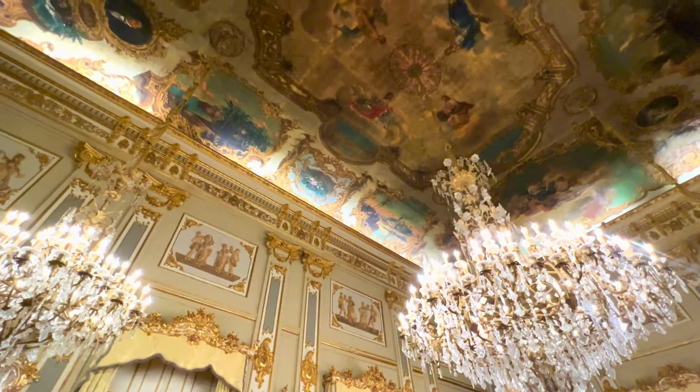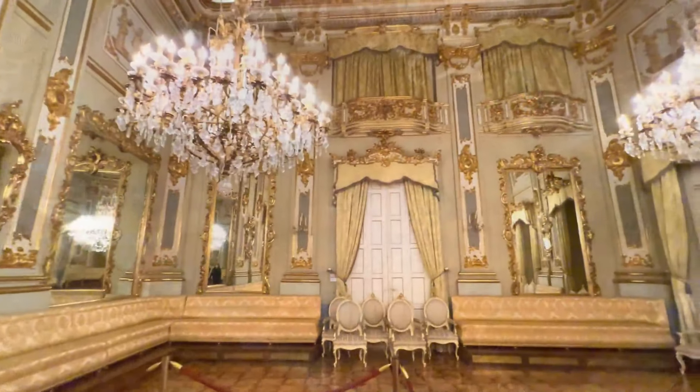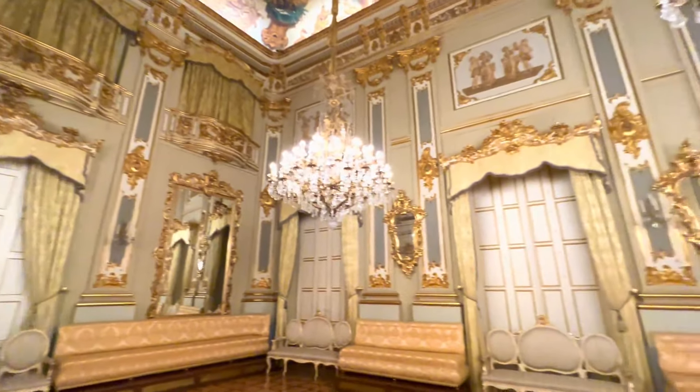Transported back in time, the ceilings are decorated with beautiful paintings. You'll walk across inlaid floors and enjoy spectacular 1800-piece French chandeliers.